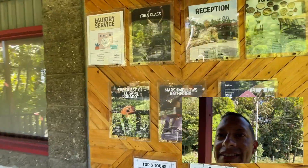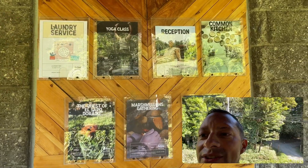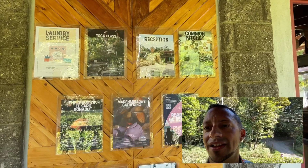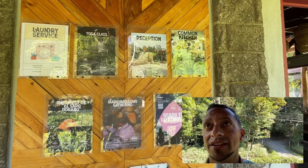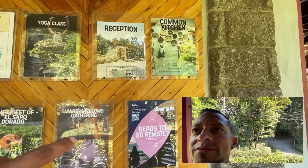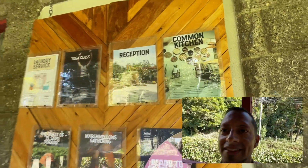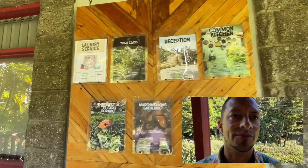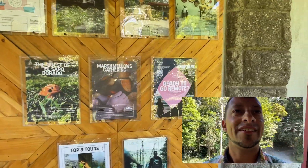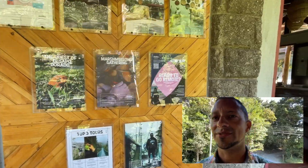So here you can do your laundry. There is an everyday yoga class, one or two times a day — in the morning between 9 and 10 and around 6 p.m. You can ask the reception any question. There's a common kitchen I'll show you in a minute. And this is tonight's activity: a marshmallows gathering.